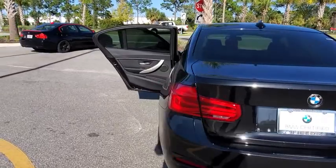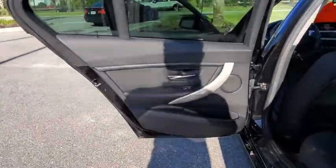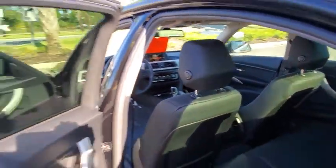Traction control, keyless entry, stability control, steering wheel audio controls, anti-lock braking system, Bluetooth, leather-wrapped steering wheel, power steering, adjustable steering wheel.